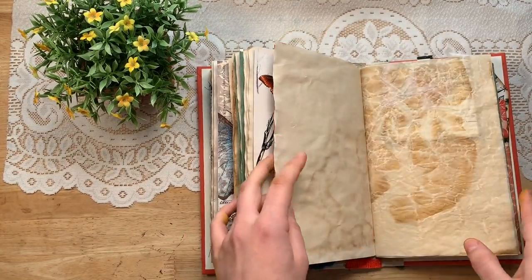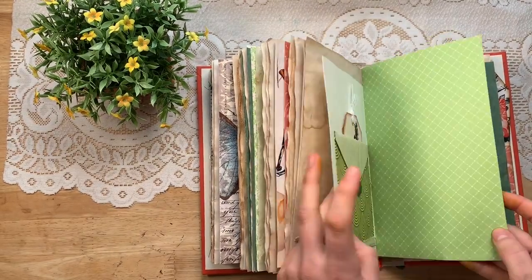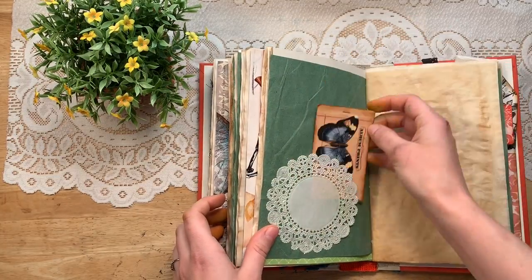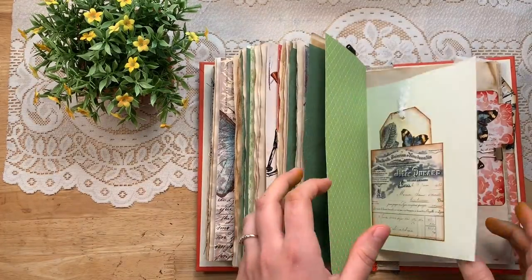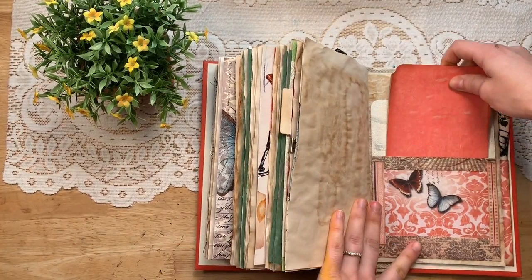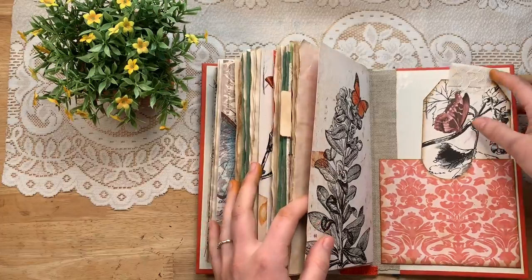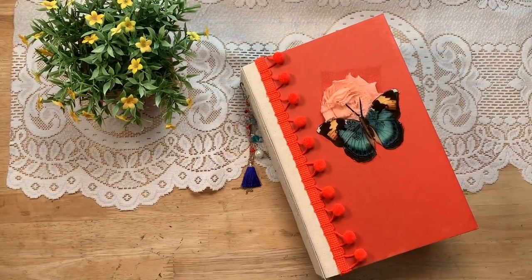I love the color scheme on this. Little envelope, different types of papers — definitely special. I love butterflies. Sorry for hitting the camera. In the back, there's this one too. Have a lovely day. See you all later, bye-bye.